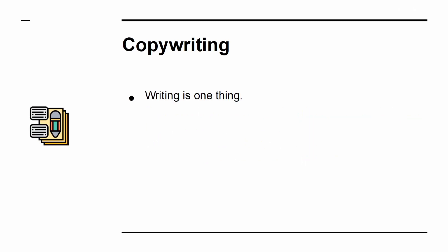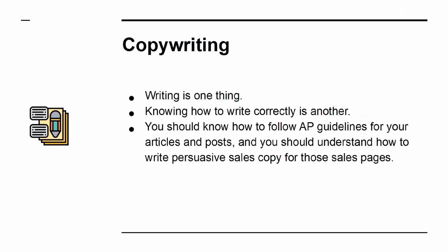Copywriting: writing is one thing, but knowing how to write correctly is another. You should know how to follow AP guidelines for your articles and posts, and you should understand how to write persuasive sales copy for those sales pages.